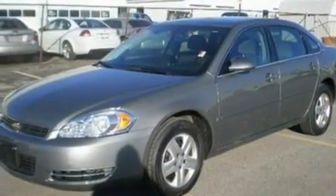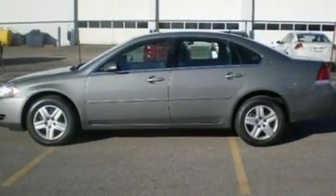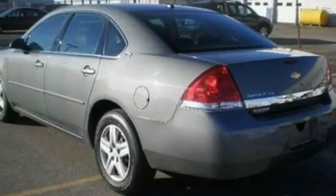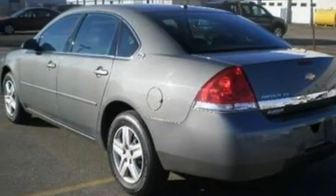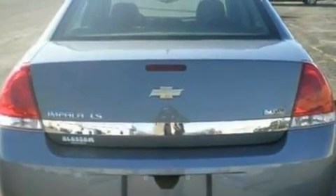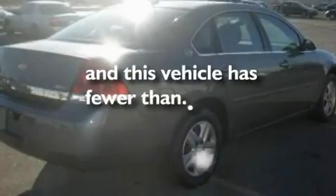Its top features include cruise control, an auto-dimming rearview mirror, front and rear reading lights, a CD player, wood trim on the inside of the doors, four-wheel independent suspension, an engine immobilizer theft deterrent system, a low tire pressure indicator, OnStar, and this vehicle has fewer than 40,000 miles on the odometer.